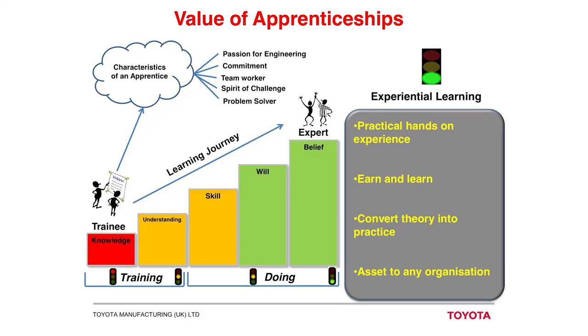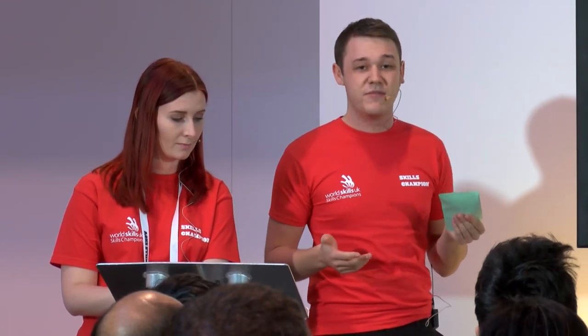Everyone starts off at the bottom knowing nothing. In the first year of the apprenticeship, trainees get the knowledge behind the machines and what they'll be doing in the job, as well as an insight into the business. In the second year you build on that and start to understand more deeply what you learned in the first year. This might be where university gets you — you'll know your subject but you've not really worked in the area. That's where apprenticeships come into their own: once you start putting knowledge into practice, it gives you the skill, the will, the belief and even the confidence to become an expert in your field, which makes you an asset to a big organisation like Toyota.